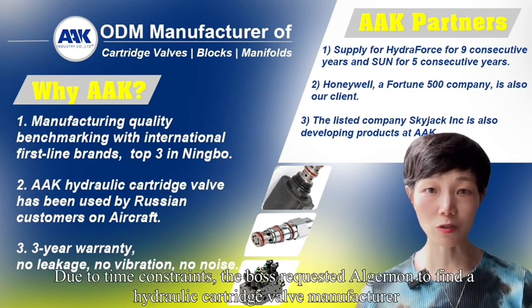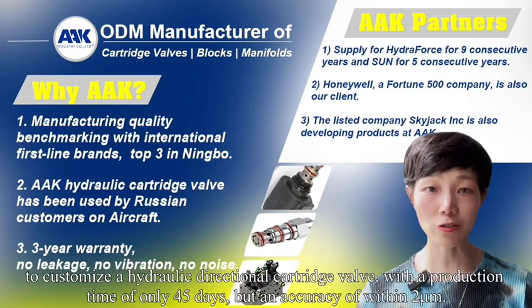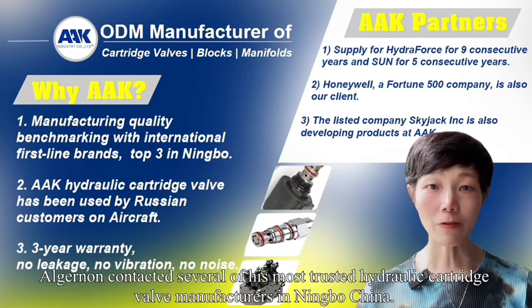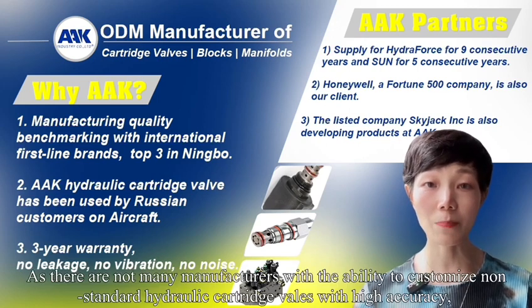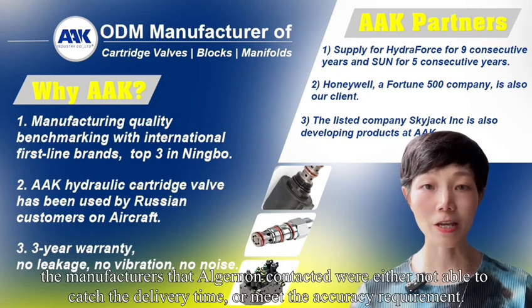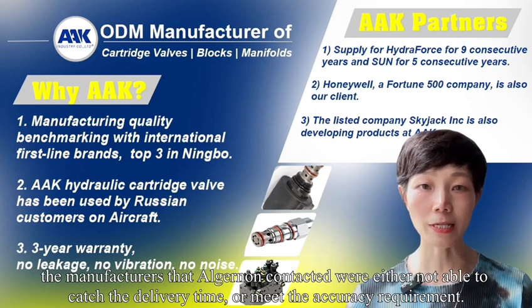Due to time constraints, the boss requested Elginan to find a hydraulic cartridge valve manufacturer to customize a hydraulic directional cartridge valve with a production time of only 45 days but an accuracy of within 2mm. Elginan contacted several of his most trusted hydraulic cartridge valve manufacturers in Ningbo, China, as there are not many manufacturers with the ability to customize non-standard hydraulic cartridge valves with high accuracy. The manufacturers Elginan contacted were either not able to meet the delivery time or the accuracy requirement.